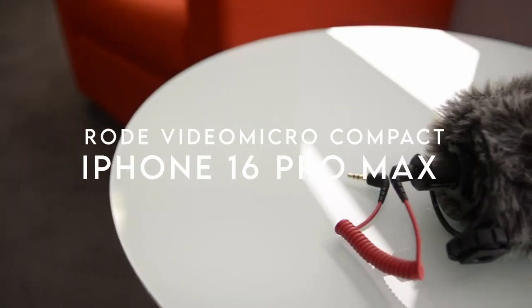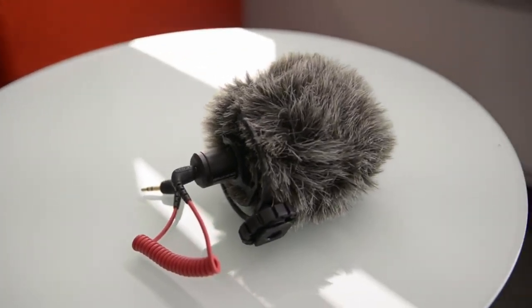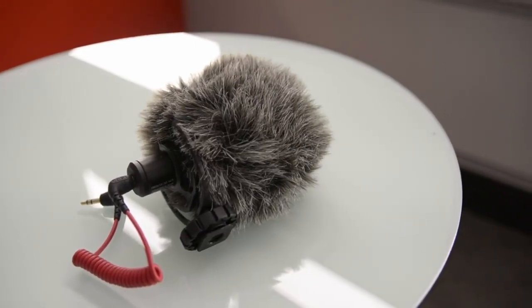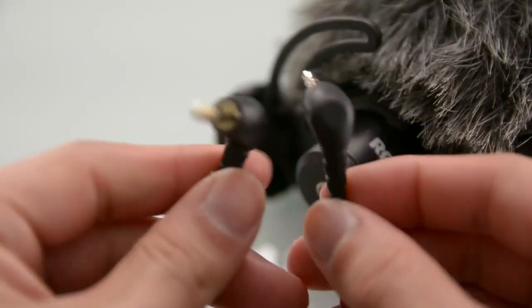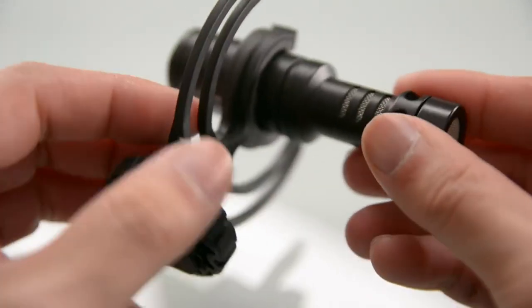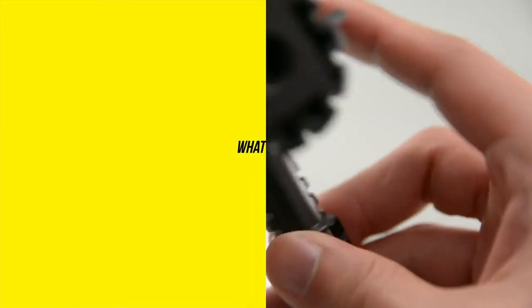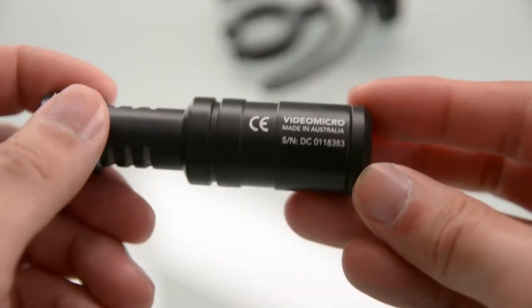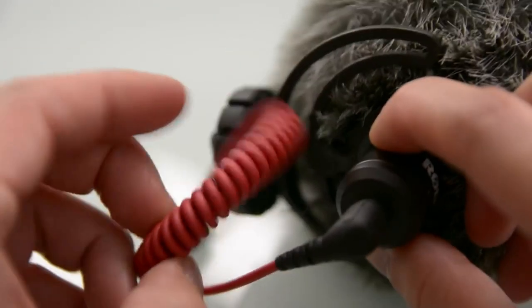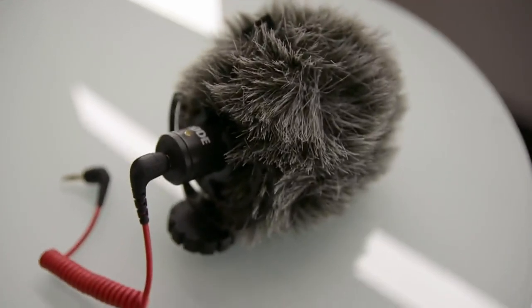Number 1: Rode VideoMicro Compact. Transform your audio with the Rode VideoMicro Compact microphone. At just 80mm long and weighing only 42 grams, it's ultra portable — a must-have for on-the-go content creators. It's powered directly by your camera, no batteries needed. It comes with a Rycote Lyre shock mount to minimize vibrations and handling noise, plus a deluxe furry windshield for outdoor shooting to eliminate wind noise and ensure crystal-clear audio. All product links are in the description.